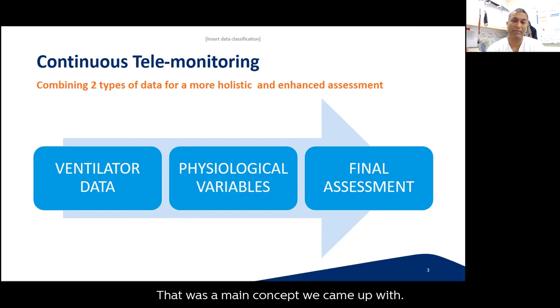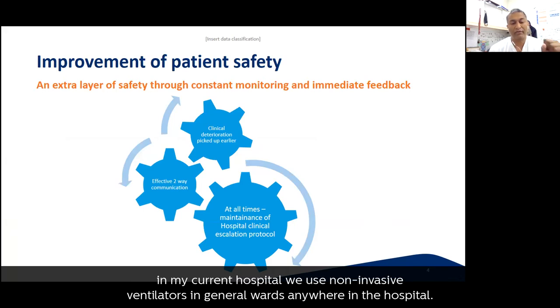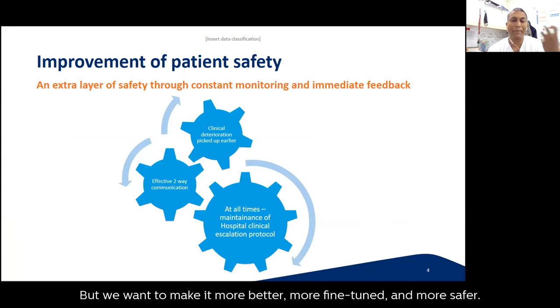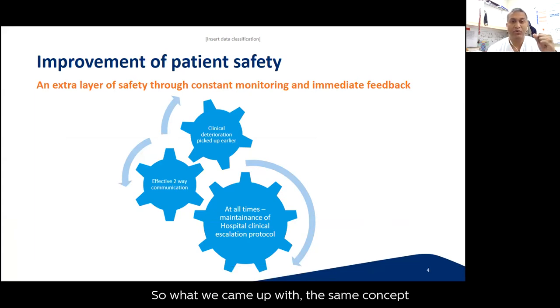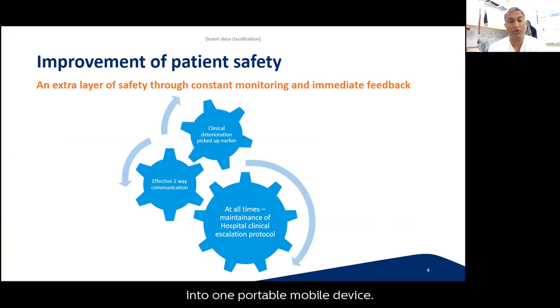The end user can then advise appropriately — whether to go physically or provide telephonic troubleshooting advice. That was the main concept. Not only can we manage a higher number of patients, but even for a small number we can manage them more efficiently and more safely. In my hospital we already use non-invasive ventilators in general wards anywhere in the hospital because we have infrastructure and technology in place, but we want to make it better, more fine-tuned, and safer.